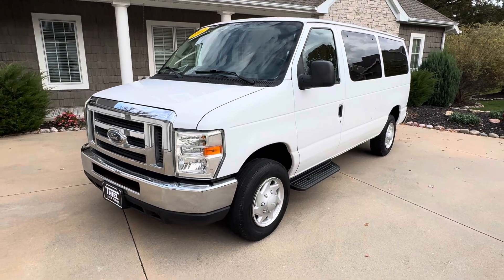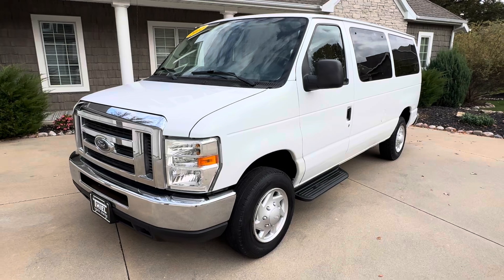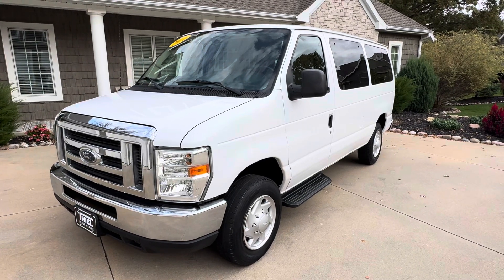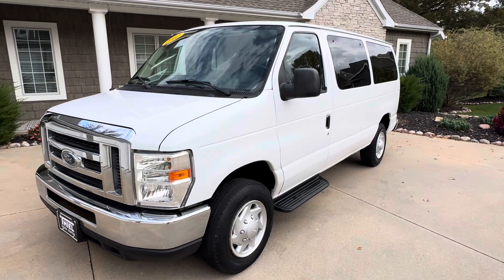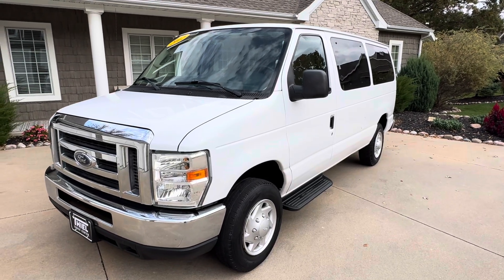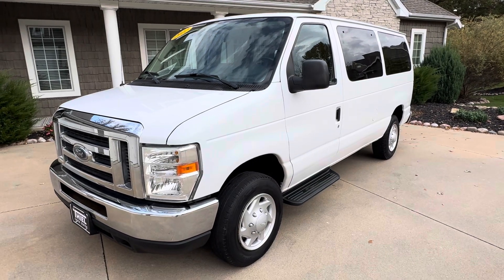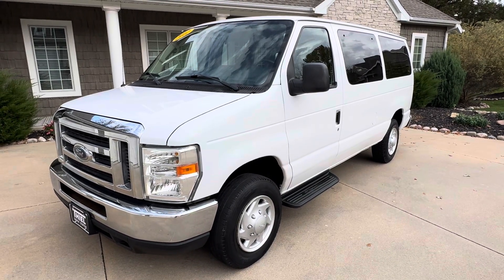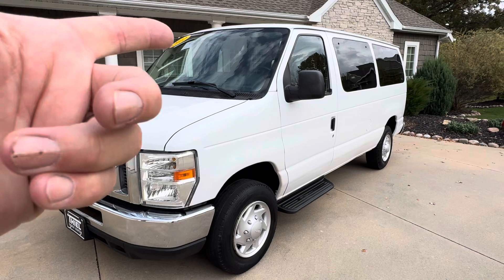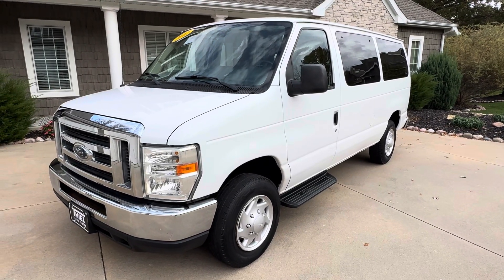If you follow our channel, you know that we always have nice vans. If you don't, subscribe today. This van here is not our typical van — we usually have a lot of cargo vans and conversion vans. The reason we don't get many of these passenger vans is because they're just tough to find. This is a 2012 E350, a 12-passenger van.